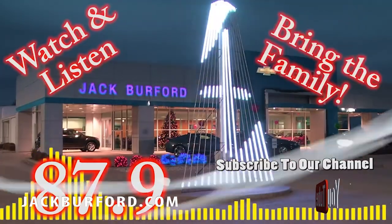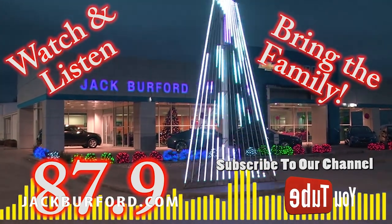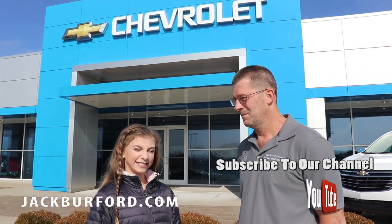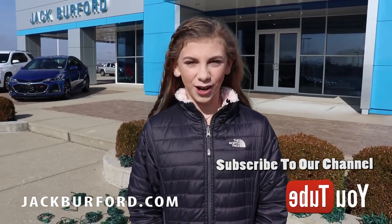So you can drive through Jack Burford Chevrolet's parking lot and just watch the beautiful lights and listen to it for free. Yes, it's all free — it's courtesy of Jack Burford. Make sure you visit us online at JackBurford.com and subscribe to our YouTube channel.